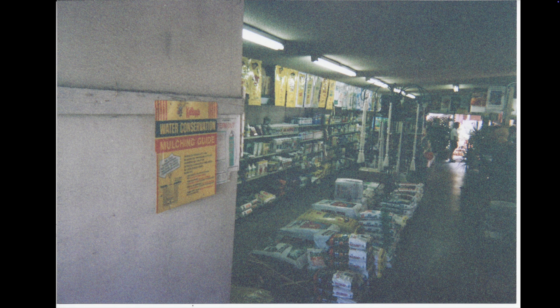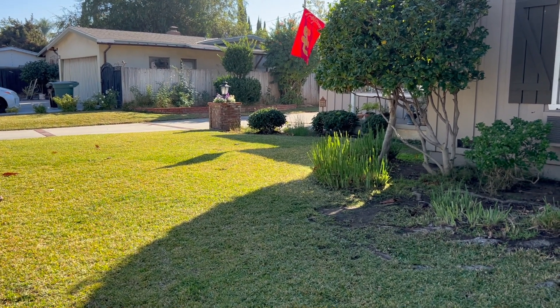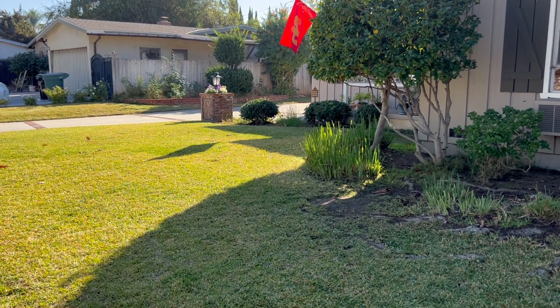That's it — I hope you enjoyed my tour of Covina Garden Center. And that is everything for this week. Thanks for joining me; I will see you next week with a new video.